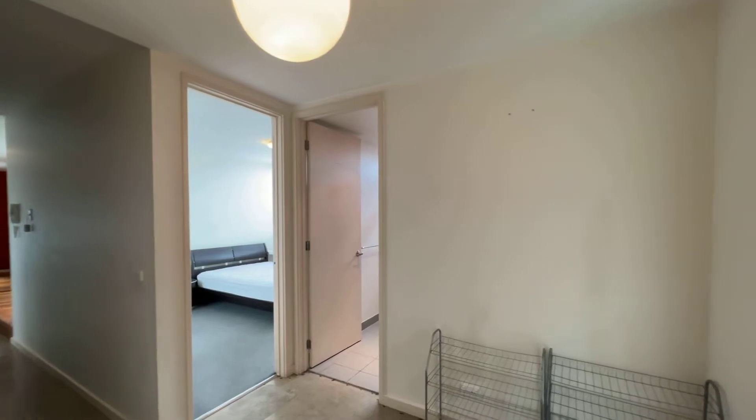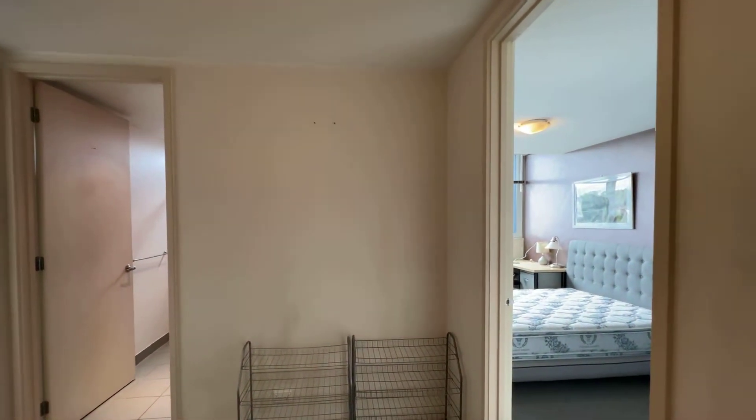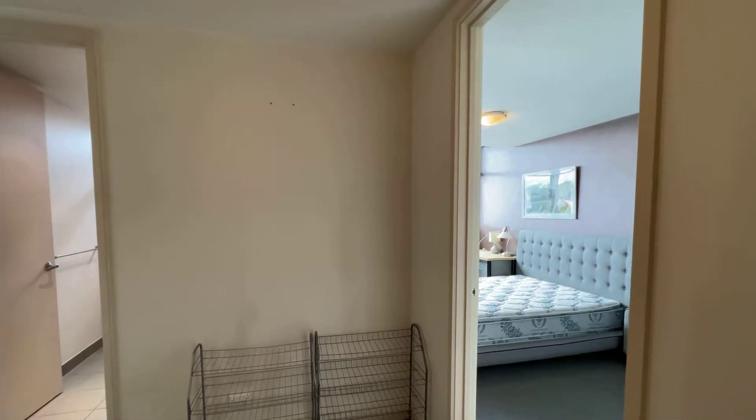This is 305/11 Hoddle Street in Collingwood.